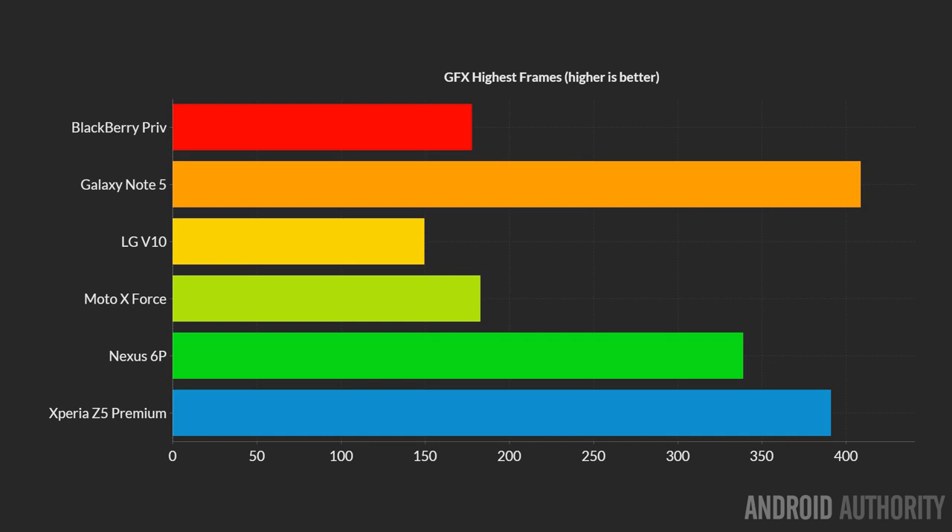Another popular 3D benchmarking app is GFX, and the GFX results are quite interesting but tend to follow the norm we've seen. Things return to normal here: the Galaxy Note 5 is the overall winner, and in second place is the Sony Z5 Premium. A good showing by the Nexus 6P, though not as good as the previous app. A poor showing unfortunately by the Moto X Force, which is almost beaten by the BlackBerry Priv. And in last place we find the LG V10.